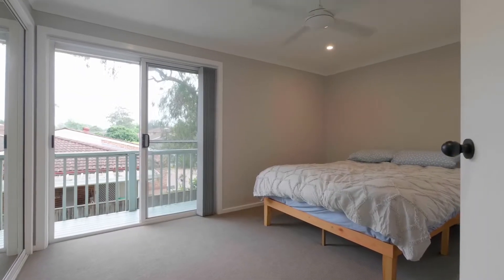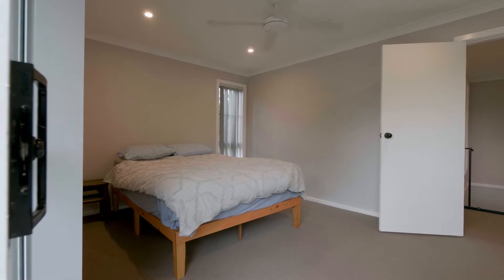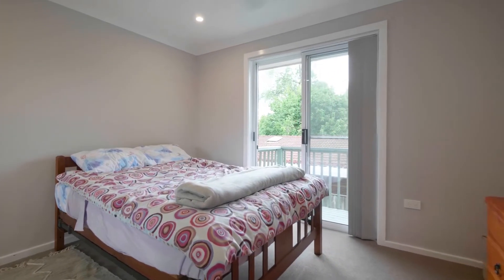Offering an enviable lifestyle, only moments from shops, schools and the train. This recently renovated home features three spacious bedrooms with built-in robes and ceiling fans.